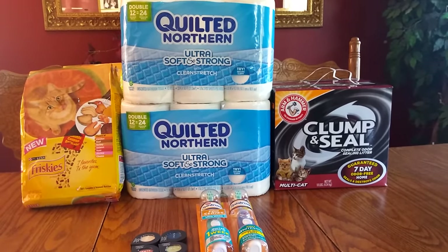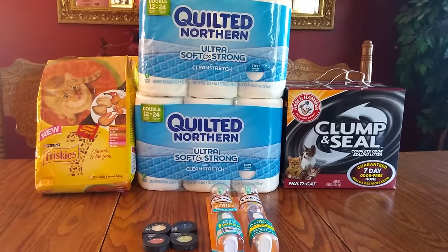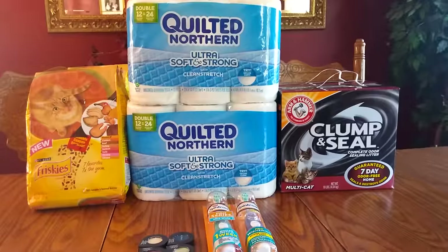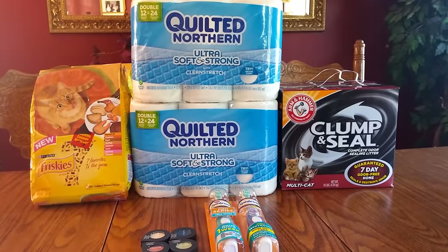Hi everybody, it's Michelle. Today is Friday, September 9th, 2016, and this is my little mini Rite Aid haul for you for today. I have one more card I'm trying to do, the raking for points, and I'm trying to finish it up by tomorrow.